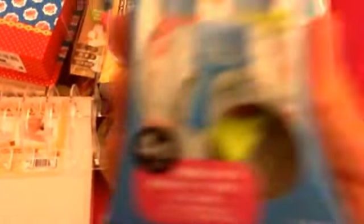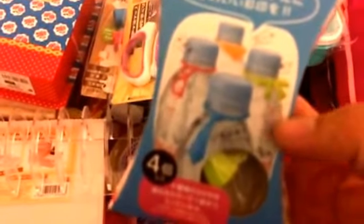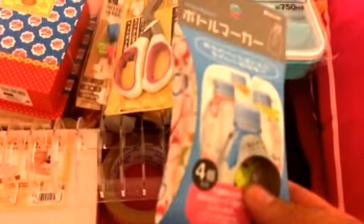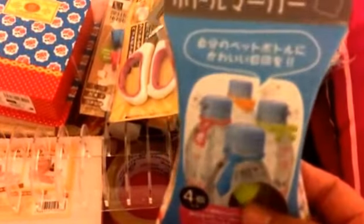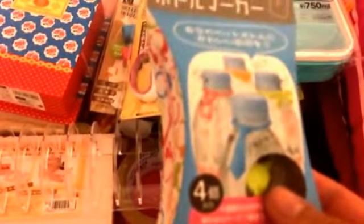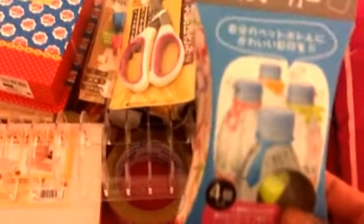Last but not least, this was kind of a random find but I thought it was a lot of fun. This is a bottle labeler. It comes with these cute little shapes — like a tie shape, glasses shape, bow, and heart — just for you to identify your water bottle. So if you ever go out in a group and everyone has the same water bottle, you don't want to do the tacky thing of writing your name on it. It's just a good way to decorate your water bottles and make it fun. Did I really need it? Of course not, but it's just a fun item and it doesn't take up a lot of space.